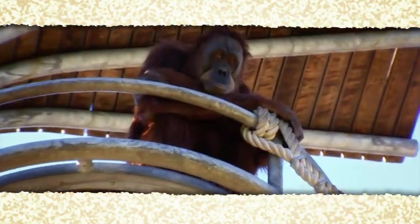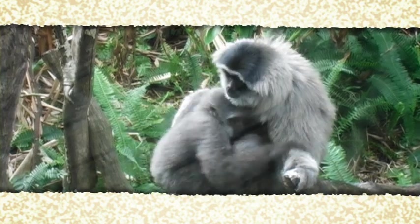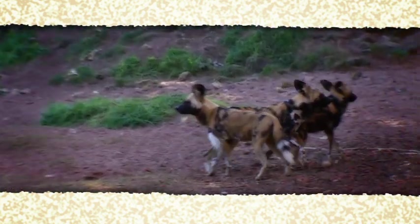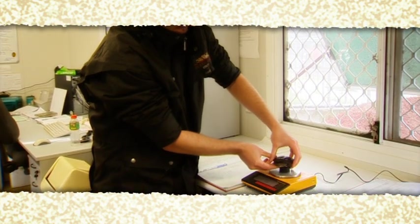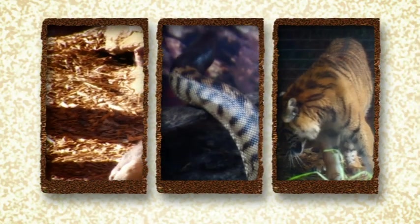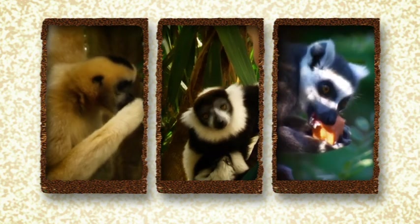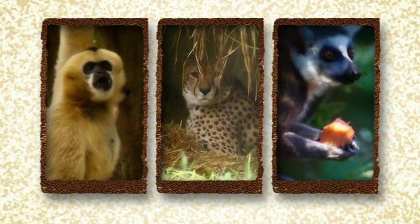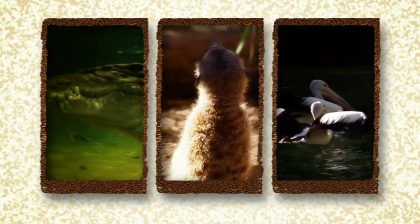Perth Zoo contributes to the conservation of a number of threatened species in the wild, such as the numbat, Sumatran tiger, silvery gibbon and African painted dog. The Western Swamp Tortoise, once thought extinct, is now facing a brighter future thanks to Perth Zoo's breeding program. When you visit Perth Zoo, you'll not only enjoy a great day out, you'll be contributing to its vital conservation programs, which will help ensure the survival of many animal species in the wild for future generations.